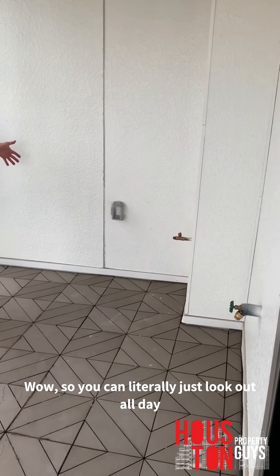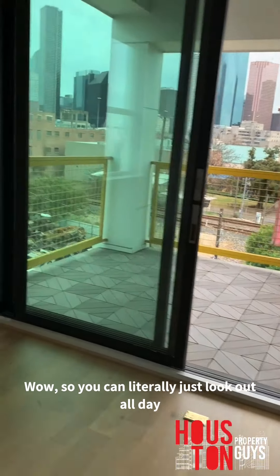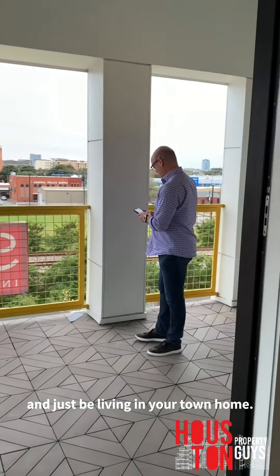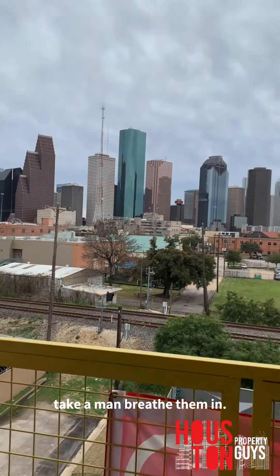So this is the deck — this is it. Wow, right here. You can literally just look out all day and just be living in your townhome and get the views, take them in, breathe them in.